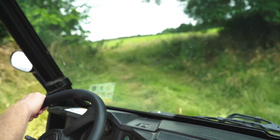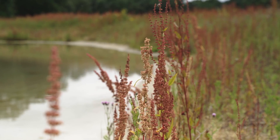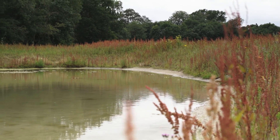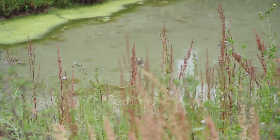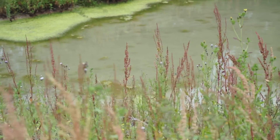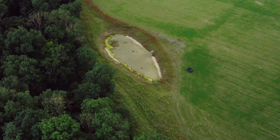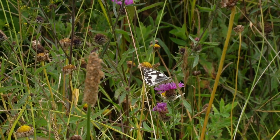Another step that we've taken on Wimpole is the installation of a sustainable drainage system. What this system does is ensure that all of the water and drainage from our visitor car park actually drains through a series of ditches and swales and into ponds like these. All that water and runoff is naturally filtered, the silt drops out of it, and that water can then be returned to nature with no carbon being needed.